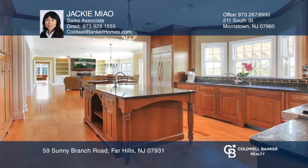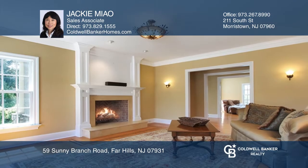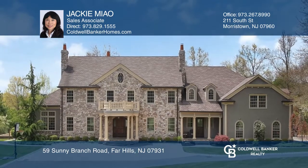A gourmet kitchen and cozy family room combo provides a perfect entertaining space along with three wood-burning fireplaces. Want to turn this house into a home? Contact Jackie Meow today.